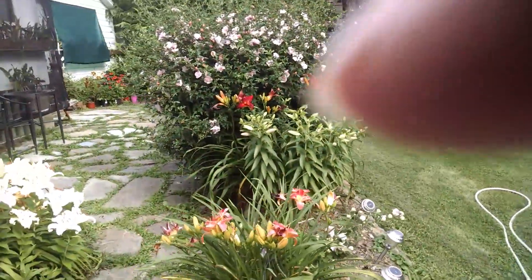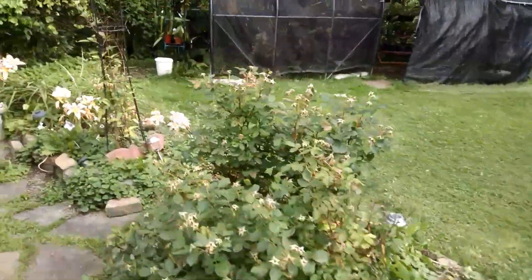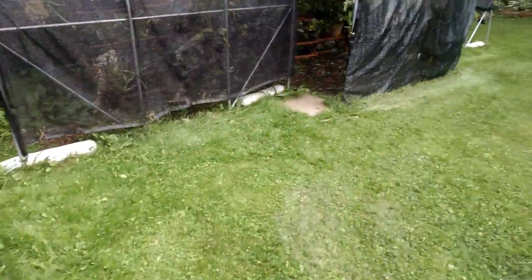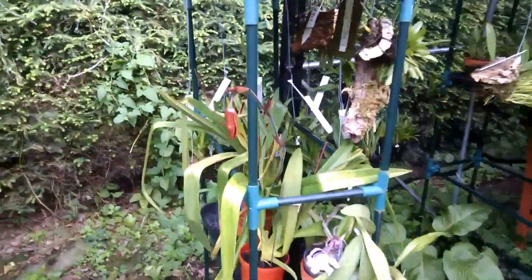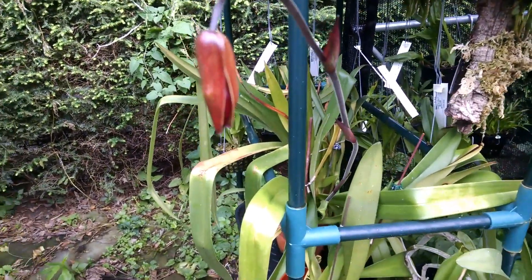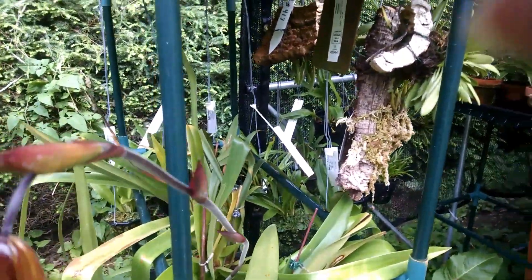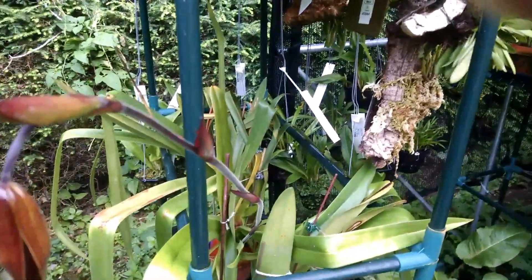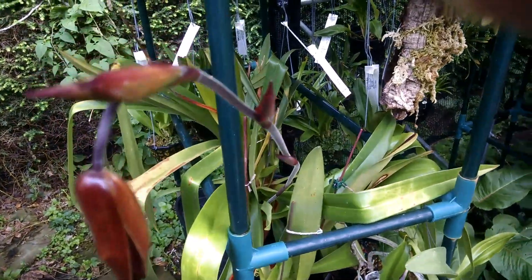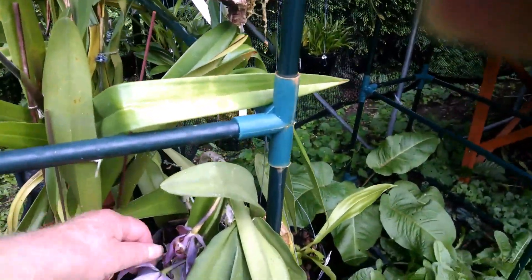Over here in the trade tent, I have a phragmipedium that was a frag from a couple of years ago. It's got a bloom on it getting ready to open — this one keeps blooming one right after the other. Last year, or two years ago when it bloomed, they had close to 20 blooms on it, so I'm glad to see it getting ready to bloom again.